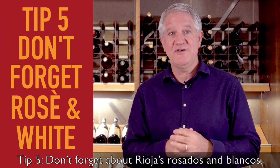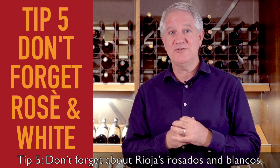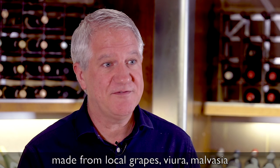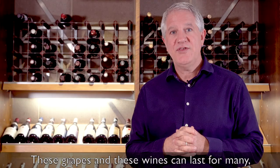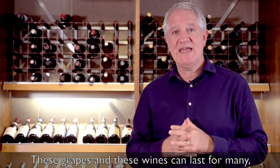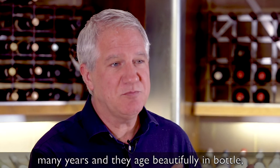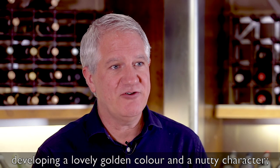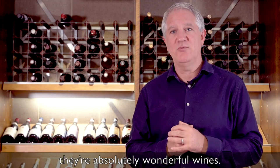Tip five: don't forget about Rioja's Rosados and Blancos. White Rioja deserves special mention, especially those made from local grapes Viura, Malvasia and Garnacha Blanca. These grapes and these wines can last for many, many years and they age beautifully in bottle, developing a lovely golden appearance and a nutty character. They're absolutely wonderful wines.